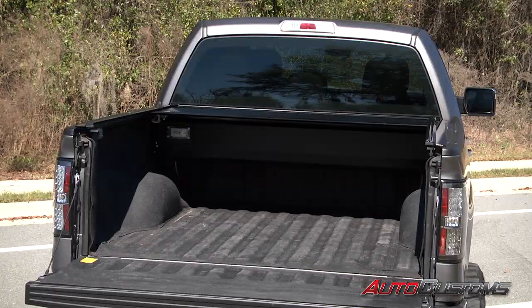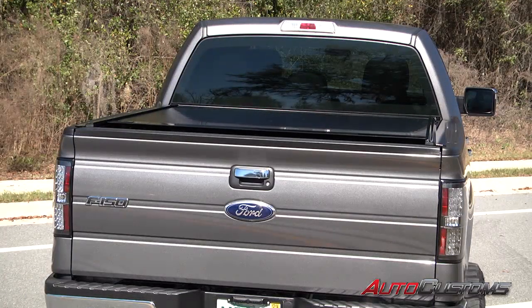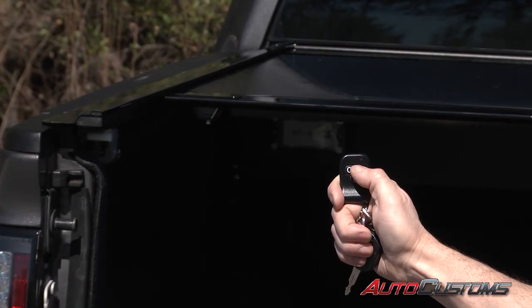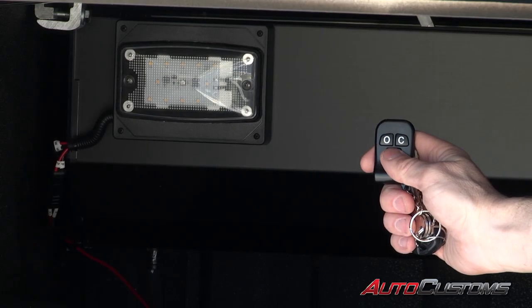The cover can operate if the tailgate is open or closed, and it comes with a pair of remote key fobs. Press O to open the cover and press C to close the cover. The key fob also has a button that will turn on a bright LED light bank, and it will power itself off after a few minutes to save your battery.